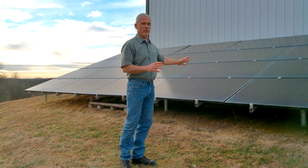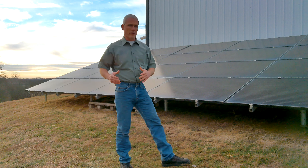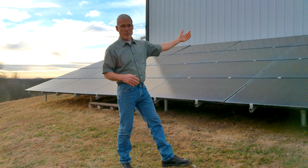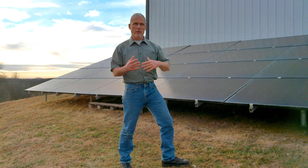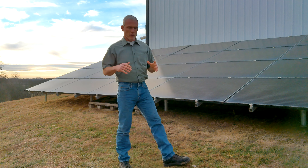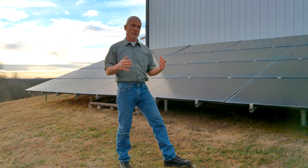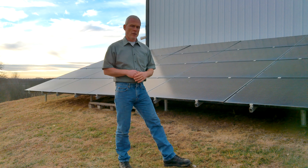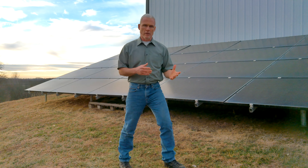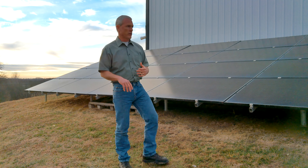After he figures out what size array you're going to need, you can go outside and decide where you'd put it — on an outbuilding, on your house, in the yard, or a combination. You can also decide that because of your energy consumption, the array is just too big for what you're comfortable with. You can put in an array that'll reduce your bills by 50% or 75% — you don't need to go 100% like we did.